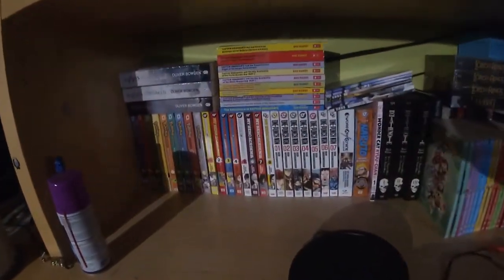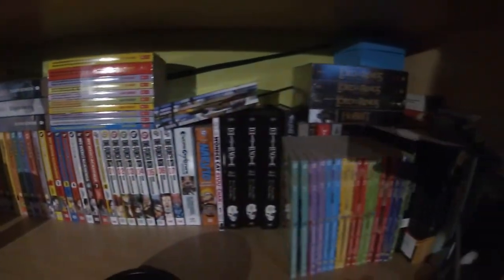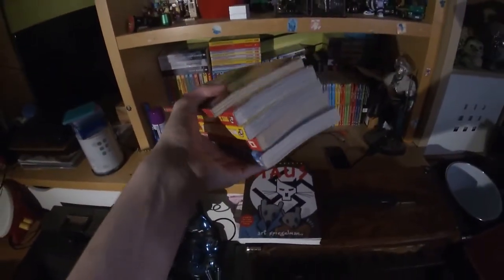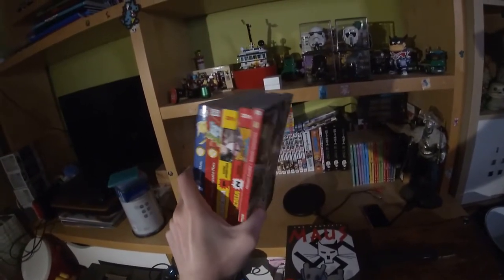Hey guys, so today I wanted to fill out my manga collection some more, so here's a quick video of everything I have, including these five duplicates. Unfortunately, still trying to get rid of them. So let's go around Dublin and start shopping for something.